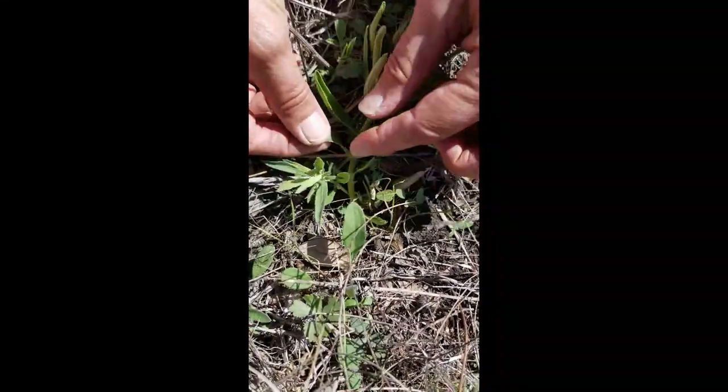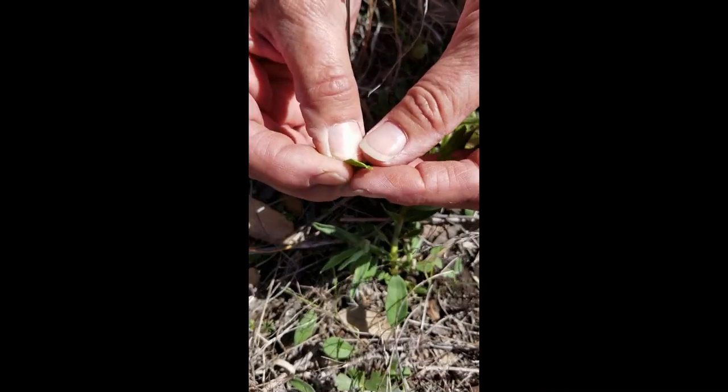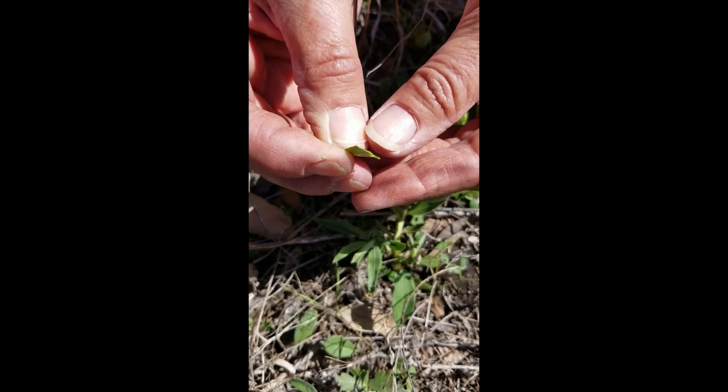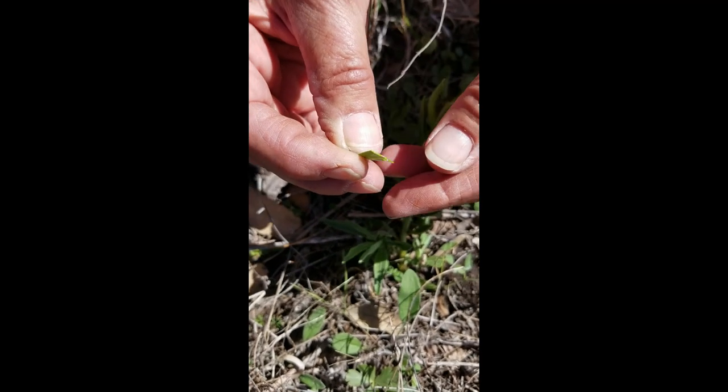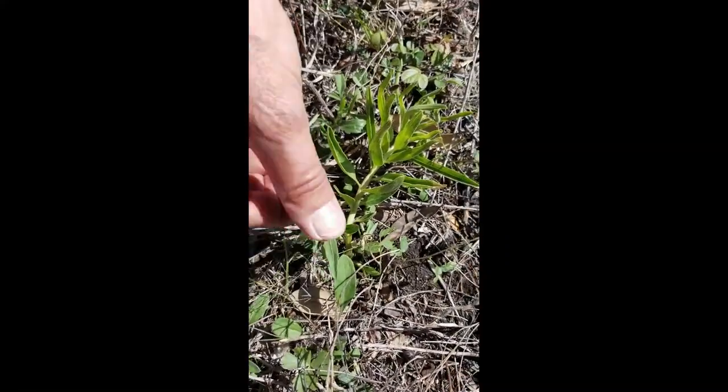Now, if you break it and you're not sure whether this is a milkweed or a mealy blue sage, one good way to tell is to take a little piece from the leaf, and you're going to see just a tad of white milk in the vein there. So that's going to tell you that yes, this is a milkweed, and you've identified it correctly.